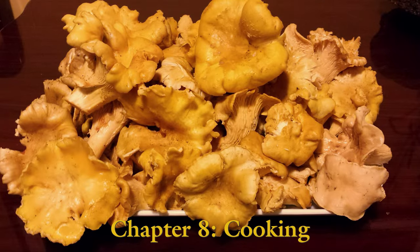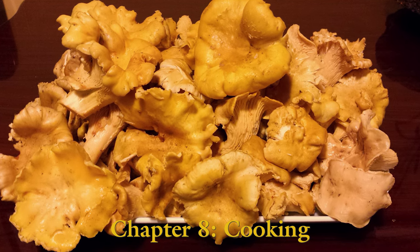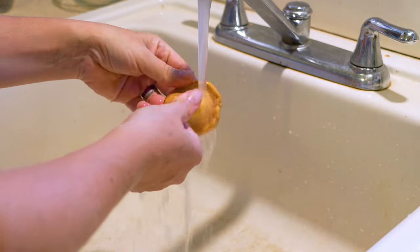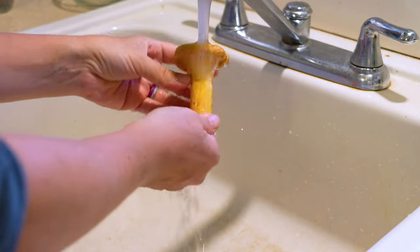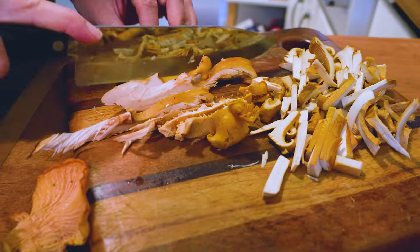The next step is cooking, because a raw Chanterelle is not very tasty and can also upset your stomach. Mushrooms should remain unwashed until right before cooking, otherwise they are likely to get slime and mold. There are many ways to store mushrooms, or they can be eaten right away.